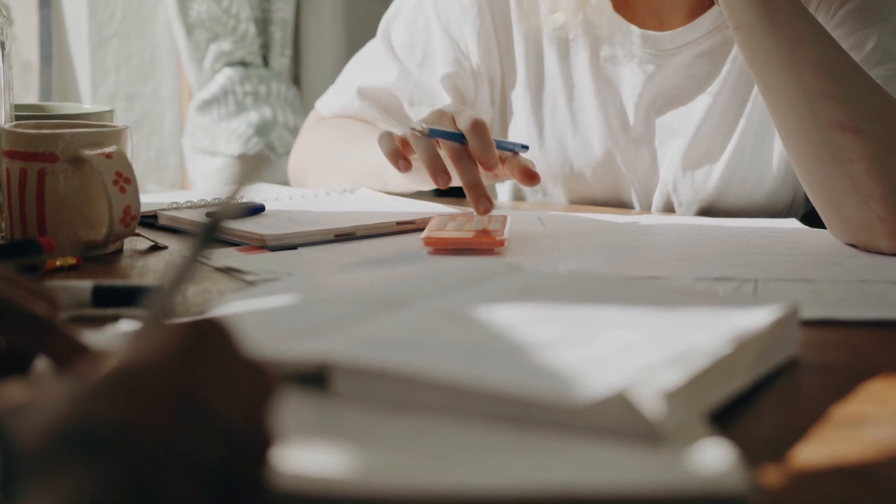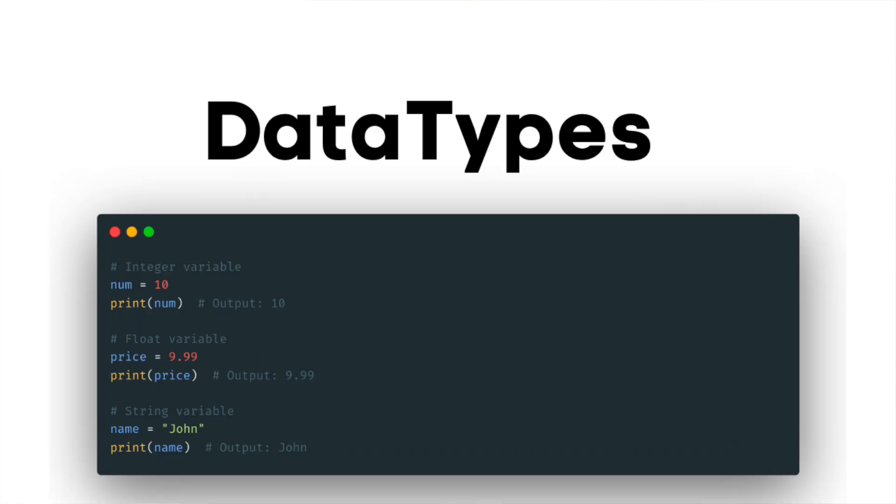Consider coding rounds as an entrance exam. You already know basic mathematics and English, but to clear the exam you need to prepare specifically for it. First, you need to learn one programming language. If you already know one, you're good — don't spend time debating Python, Java, or C++. Use any language you're comfortable with. If you don't know any, start with Python, which is relatively easier. Focus on fundamentals: loops, operators, variables, data types, functions, conditional statements. These are the building blocks of any programming language and you can learn them from YouTube or any website.